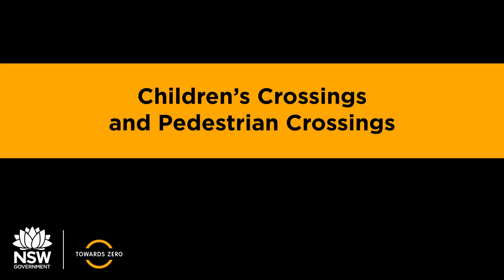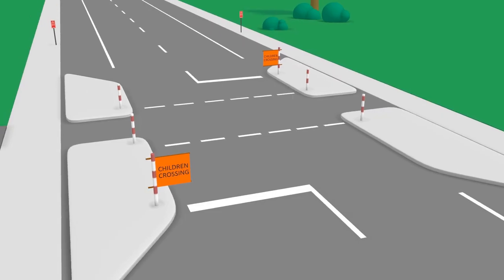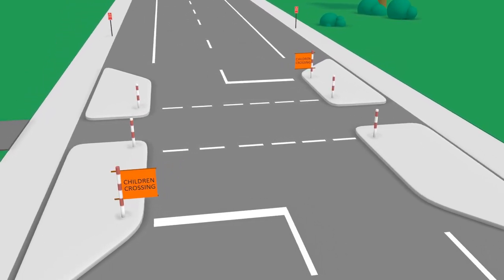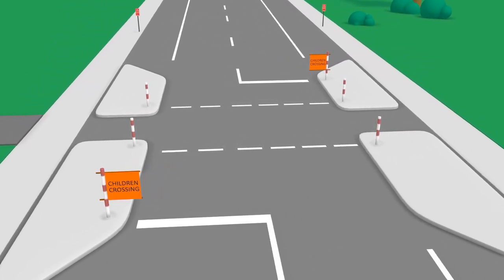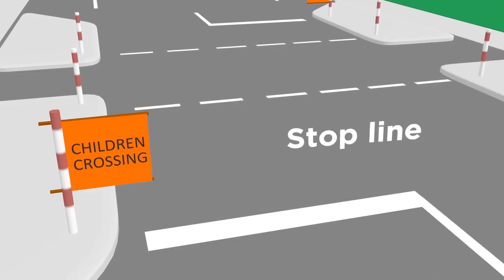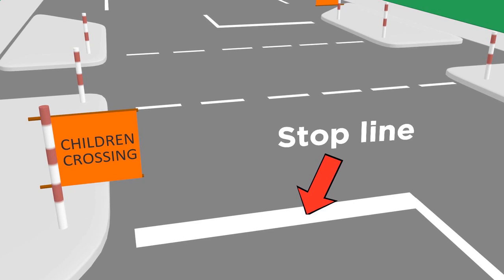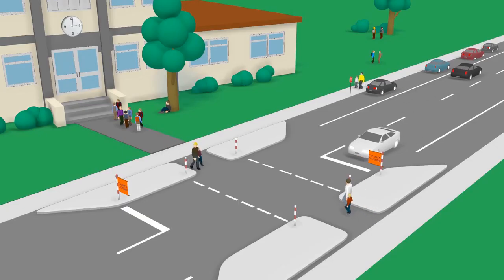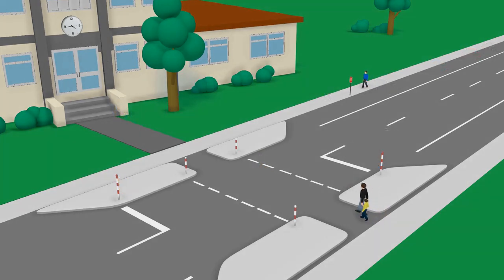Children's crossings and pedestrian crossings in New South Wales. Children's crossings are in place on some roads around schools. You can tell if it's a children's crossing by the orange children crossing flags. Children's crossings also have stop lines on the road instead of crossing stripes. Children's crossings generally operate before and after school hours. When the flags are taken away, it is no longer a children's crossing and it then reverts to being a normal road.